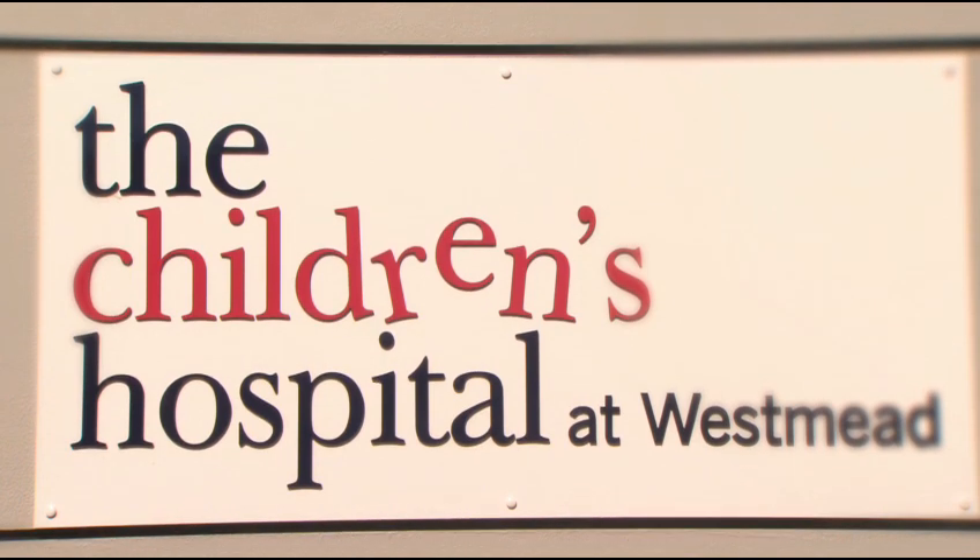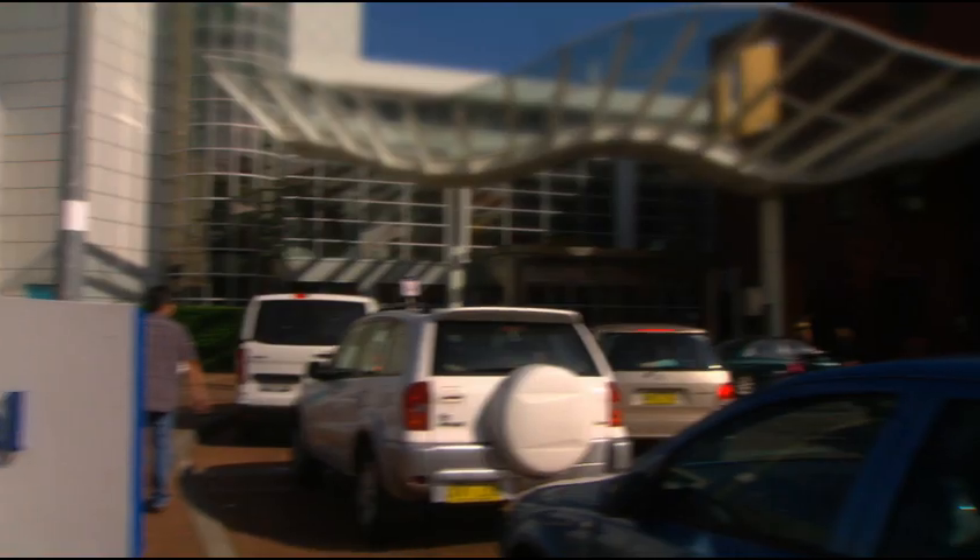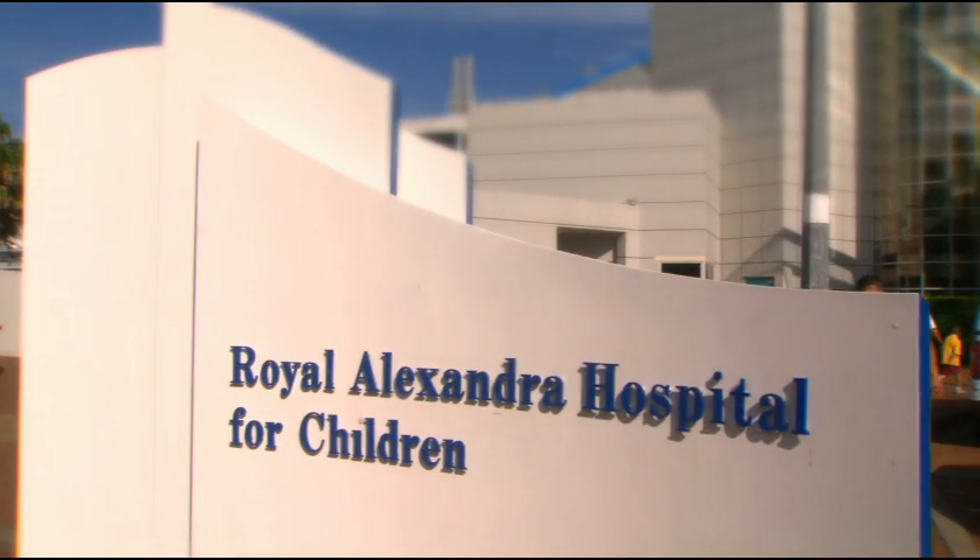The Children's Hospital Westmead is an international leader in children's health. It's the largest paediatric teaching facility in the state of New South Wales, with over 3,000 staff and 270 beds.